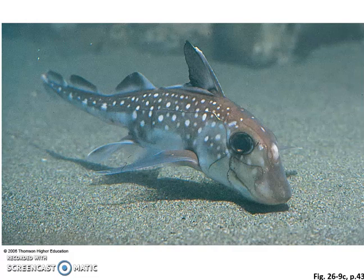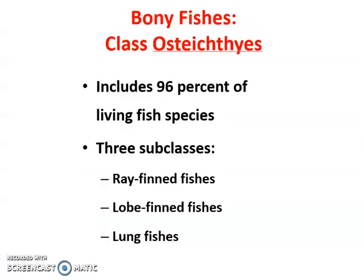Those cartilaginous fish are thought to have given rise to what we now have 96% of on Earth — the bony fish. The class Osteichthyes means bony fish, and they have other groups called the ray-fin fish, the lobe-fin fish, and lungfish. It just goes with how their fins are arranged, hence the different divisions. This is a division of the phylum of fish.